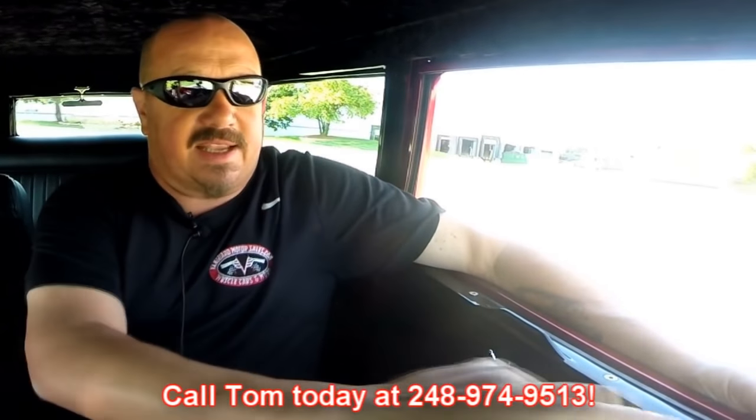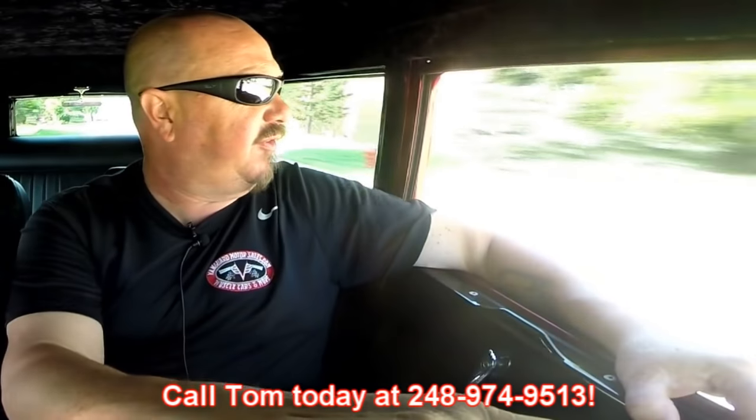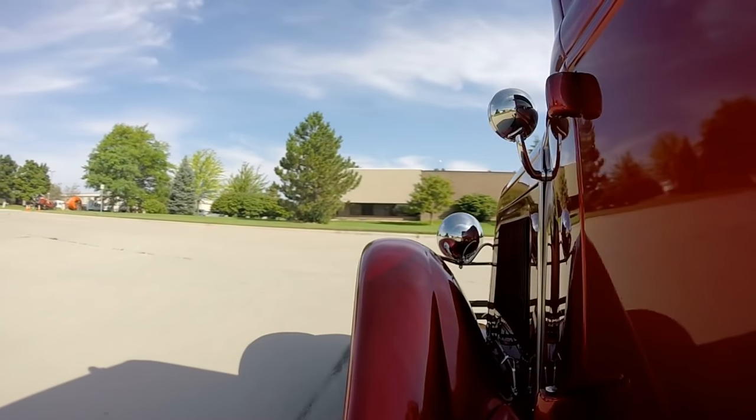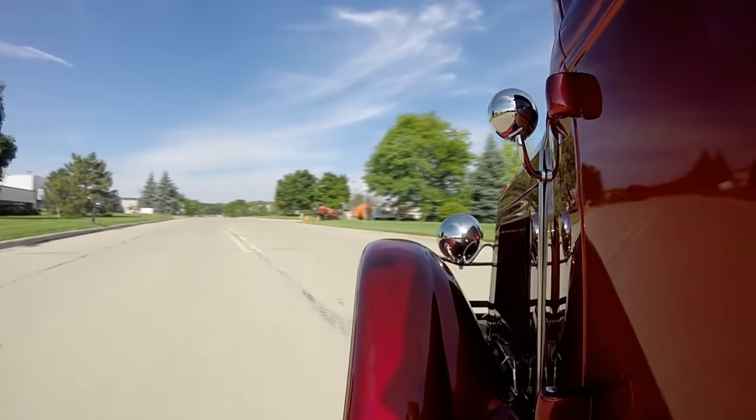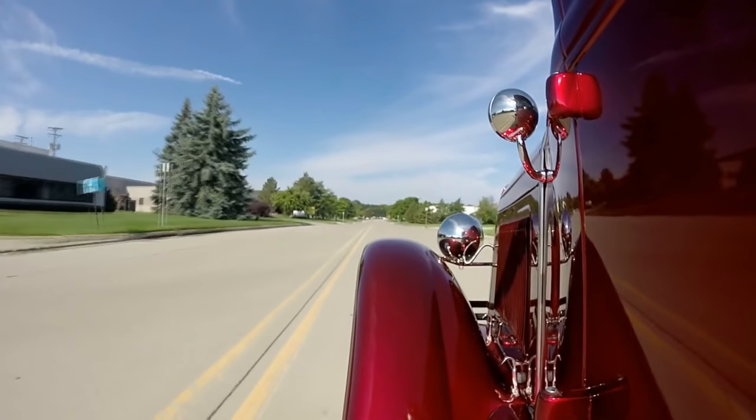Now at Vanguard Motor Sales, we are shipping experts. We can ship this street rod anywhere in the world — just give us a call at 248-974-9513. Tom or Demo will answer the phone and they'd love to tell you all about this car and how easy it is to ship it to your driveway. Also, if you see something about the car you'd like tweaked, we've got 13 mechanics on staff. We can do just about anything — different wheels, change the brakes, anything you might want. Just mention it to Tom or Demo.